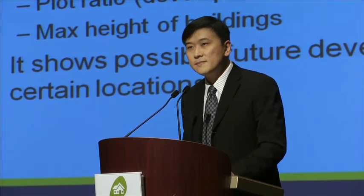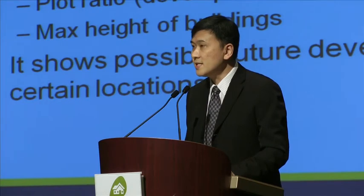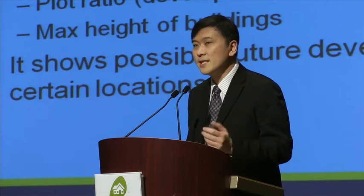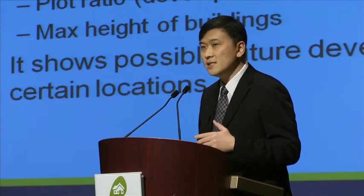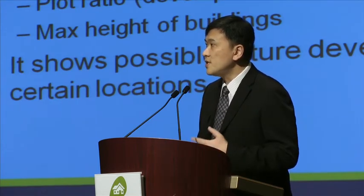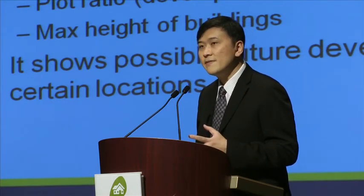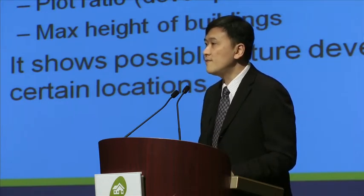It indicates the zoning, which is the allowable uses; the plot ratio, which is the development intensity — in the old days it was measured as population per hectare; and the height restrictions, which can be measured either in number of floors or in metres above mean sea level. It shows possible future development in practically every location in Singapore, but in some areas the government still keeps it in reserve, shown as a yellow colour, which means it is reserved for future planning.